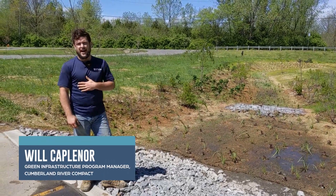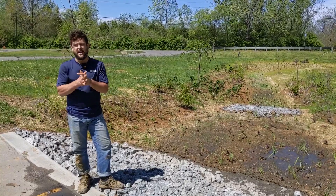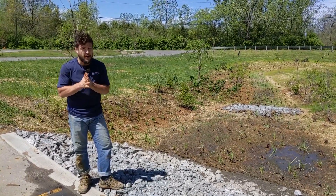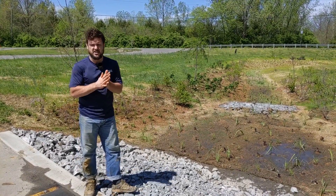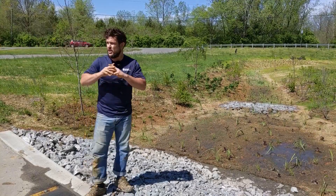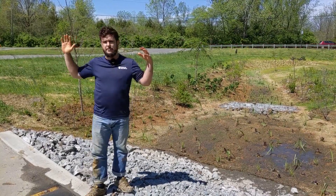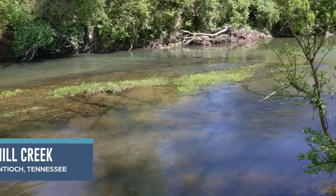Hi, my name is Will Kaplaner. We are out at Antioch Middle School, checking out one of our large restoration projects. This is targeting stormwater runoff. This is a really, really cool project — it's a little bit different than a lot of the projects we do. We are capturing runoff from dozens of acres of parking lot and grass turf, a lot of stormwater runoff that's actually making its way into Mill Creek, kind of right behind us.